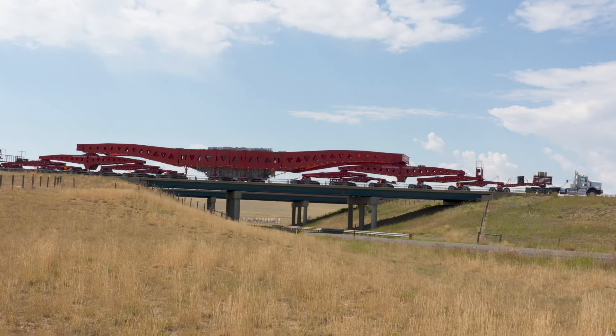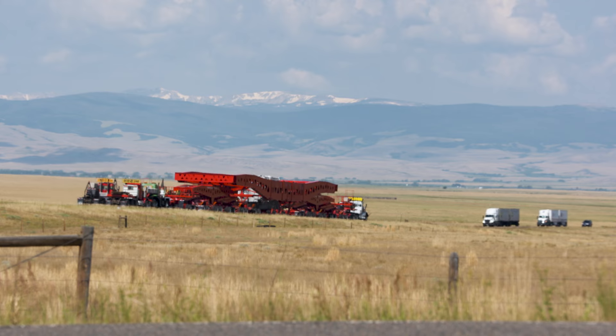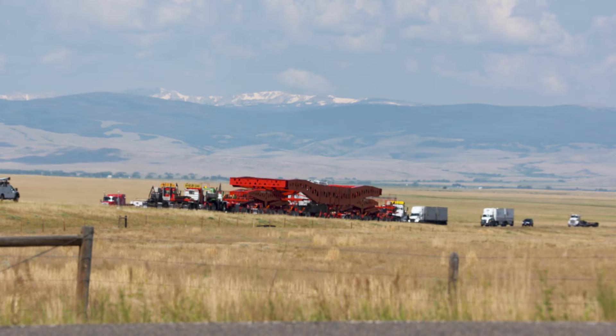WYDOT engineers also must approve heavier loads to ensure safety on bridges and roads. We don't want to damage any bridges or anything. And with our office, we try to route them around anything, or basically maybe use an on and off ramp if needed. And it could be way out of the way, but that's just the way we have to do it.